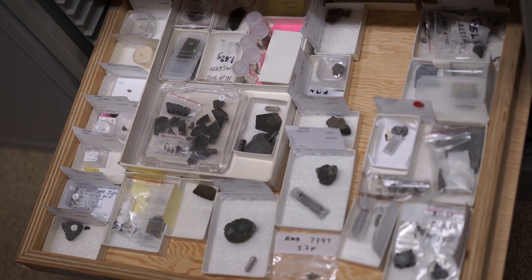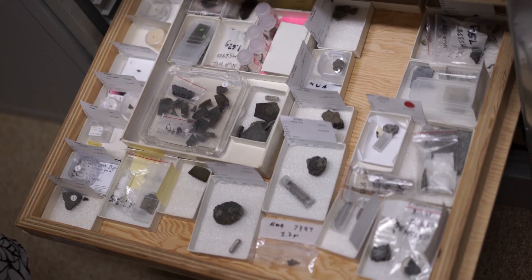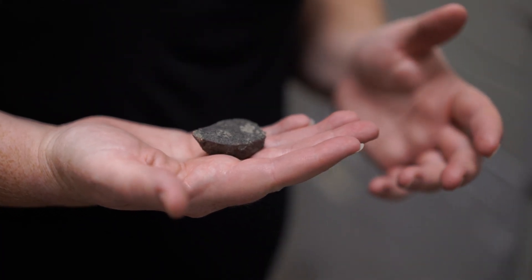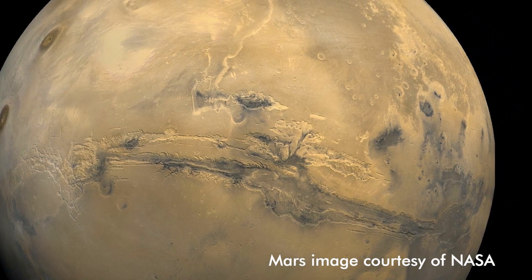Not only our Earth, but also about planets as well. So we have a pretty extensive meteorite collection. One of the main things I've been focusing on is Martian meteorites and understanding Mars and how it formed.